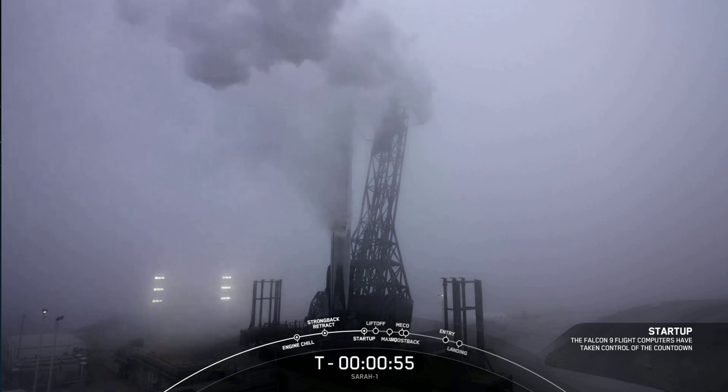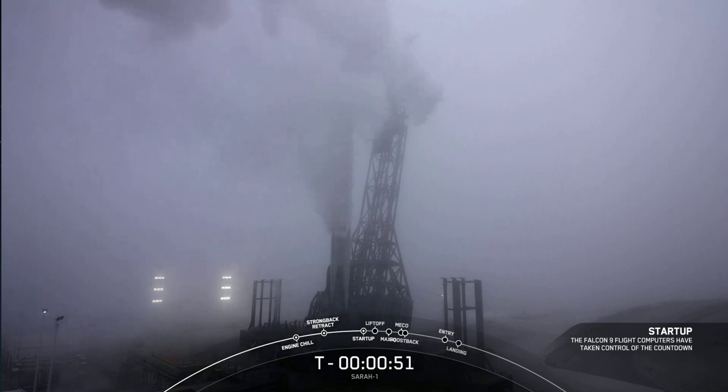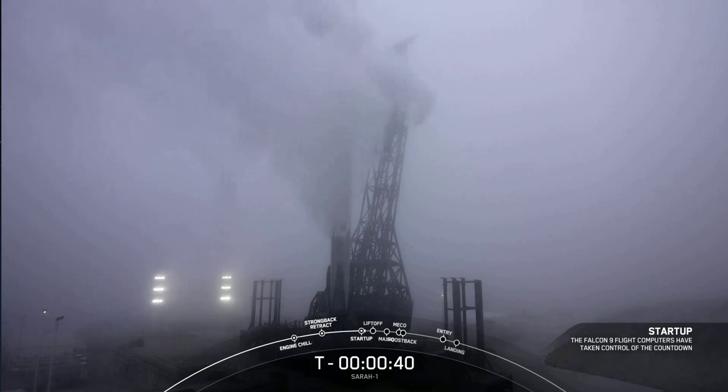Falcon 9 is in start-up. Now that we're in start-up, both stages are now beginning to pressurize for lift-off. LD is go for launch, and that is the final go for launch. We're just under 40 seconds away. Let's listen in to terminal count.